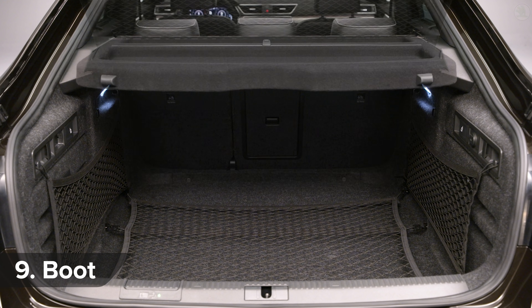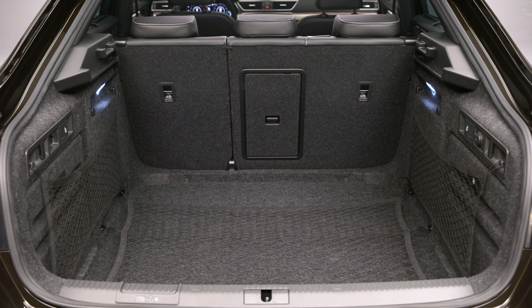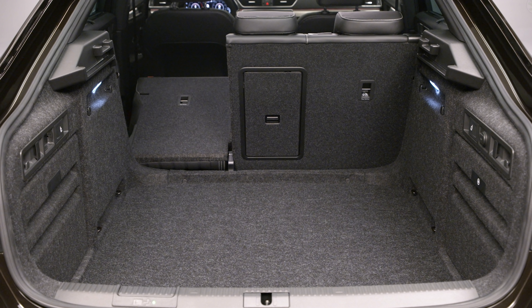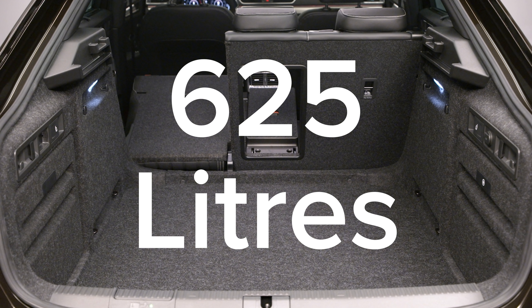Just about every Skoda is known for having a massive boot, and that's certainly true for the Superb. The saloon has about 20% more space than a Ford Mondeo. But for this upgrade, Skoda has done absolutely nothing to the boot — it's the same size as before: 625 litres, in case you care.